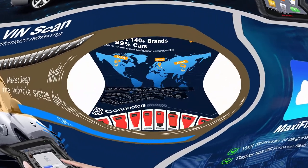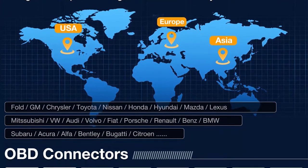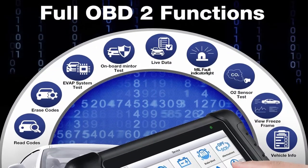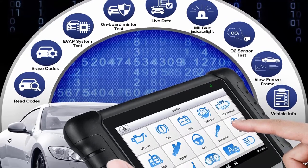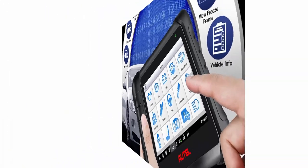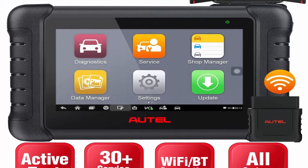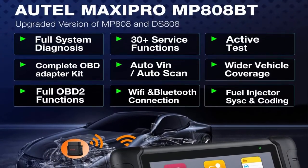The Autel MaxiPro MP808 BT is by far the most cost-effective wireless scanner supporting bi-directional control over various modules such as fuel pump, ABS motor, window/door solenoids, relay, switch, valves, sunroof, headlamp, and more. It also features 30-plus service functions — same as MS906 — including oil reset, EPB, SAS, DPF, BMS, throttle reset, ABS bleed, injector coding, key fob coding, idle relearn, and more.